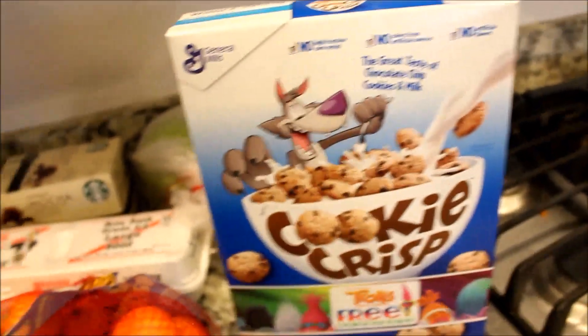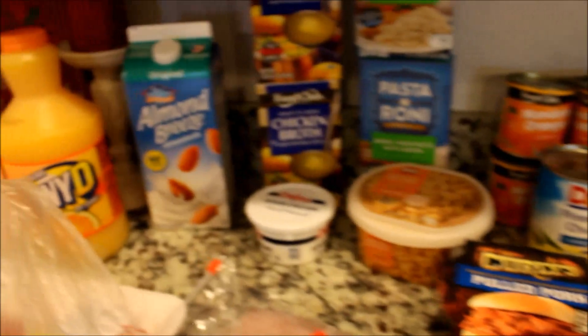I also got some lettuce and spinach, and then the kids came along so they tossed in the ice cream and some Cookie Crisps. And that is it for the grocery haul — it was a really fast one but I wanted to show you guys.